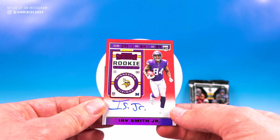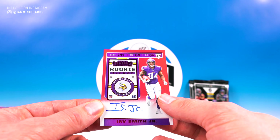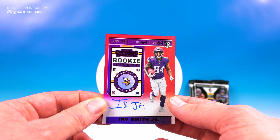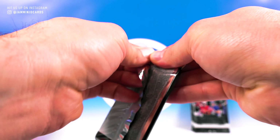I really like the design of that. I like the hollow here, the red looks sweet. Obviously, on-card auto is awesome. That's cool. All right, so we got our exclusive out of the way.